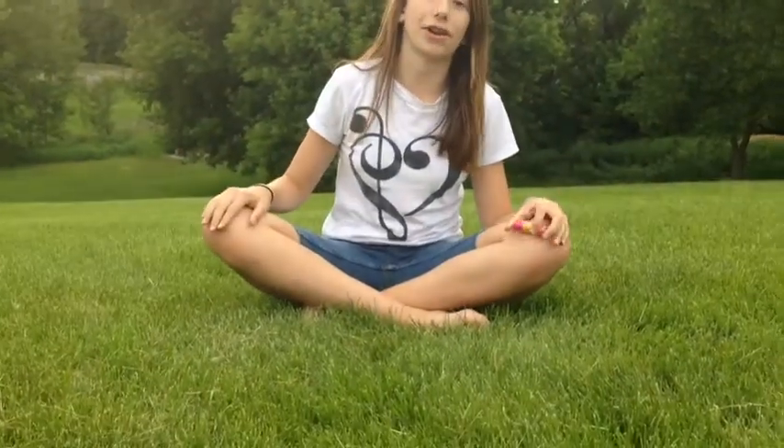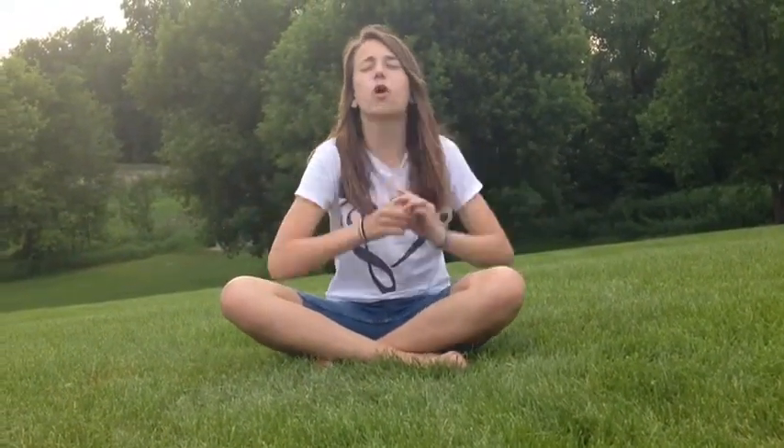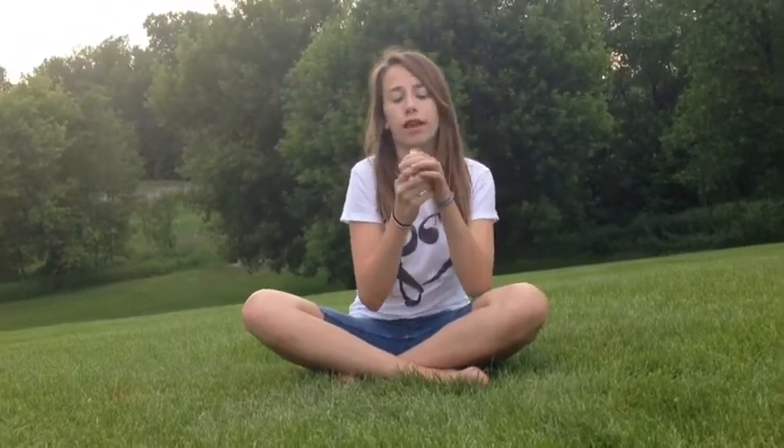I'm going to rate Pink Punch a ten out of ten because it's so pigmented and so much fun to wear. For Cherry Me, I'm also going to rate it a ten out of ten — if I had a choice I'd rate it eleven out of ten. I love the packaging and the color so much. I just got it from Target about a week ago.